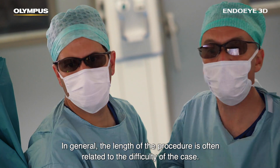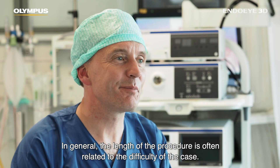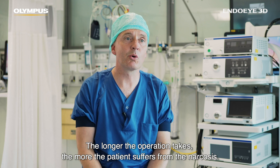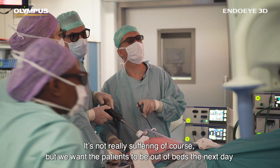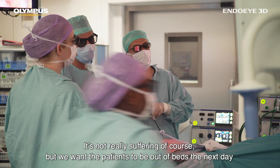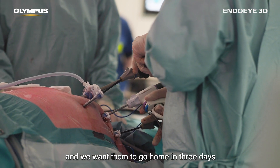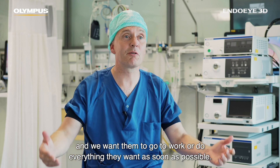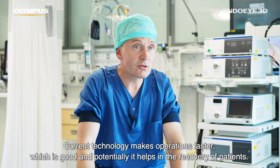In general, the length of the procedure is often related to the difficulty of the case. The longer the operation, the more the patient is under narcosis. We want the patients to be out of bed the next day, to go home in three days, and to return to work or do everything they want as soon as possible.